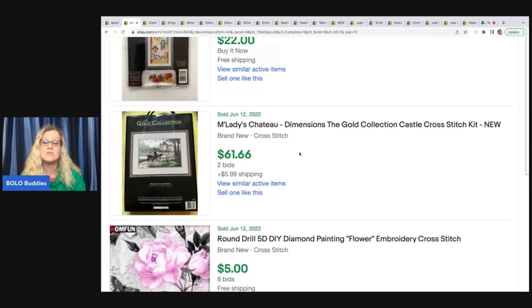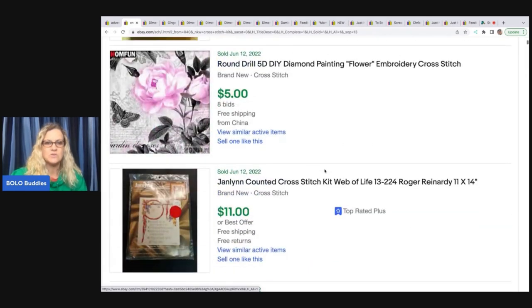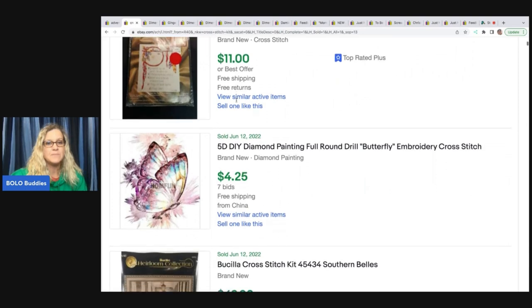If you want to try List Perfectly, there's a demo video in the description and you can use referral code BOLOBUDDIES — all one word — to get 30% off your first month. I've been using it since 2019 and I love it. Here's probably something you shouldn't do: start your auction super low — this one went for five dollars. This is actually a DIY diamond painting, not cross-stitch, but we'll get into that soon. Here's a Janlin — these typically do not go for as much. That doesn't mean there aren't some worth more, but typically bread and butter on that brand.